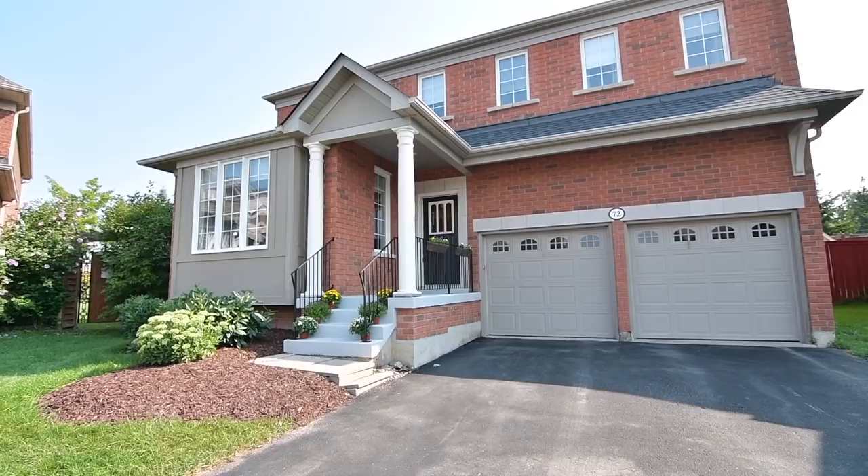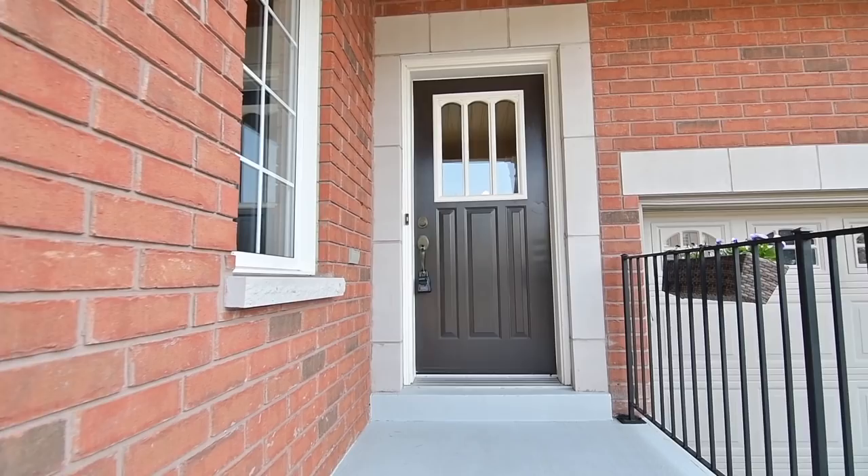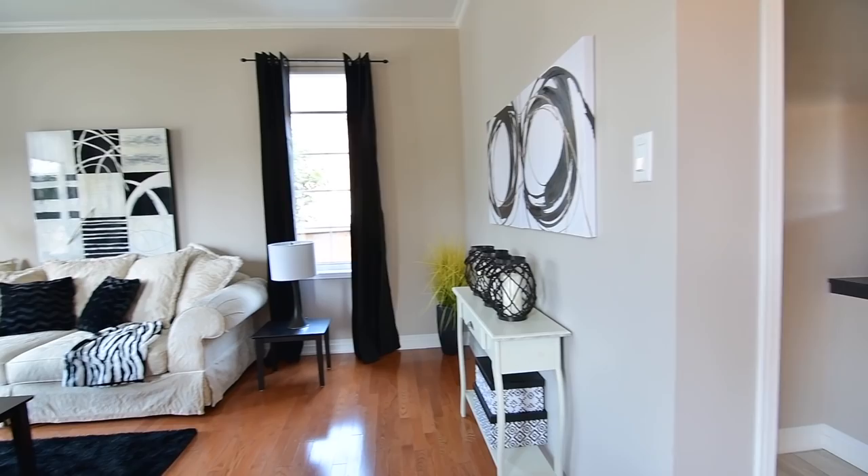Welcome to 72 Moreland Crescent, a stunning four-bedroom home situated within Tribute's Nottingham community in North Ajax. Nestled on an oversized and gorgeously landscaped pie-shaped lot, this home showcases just over 2,600 square feet of beautiful interior living space and an outdoor oasis backing onto a natural landscape for absolute serenity.